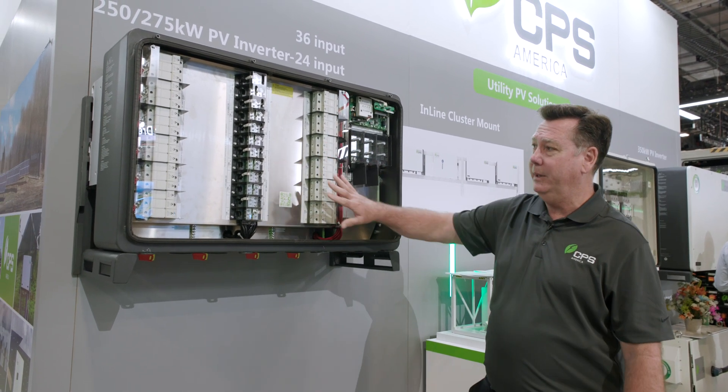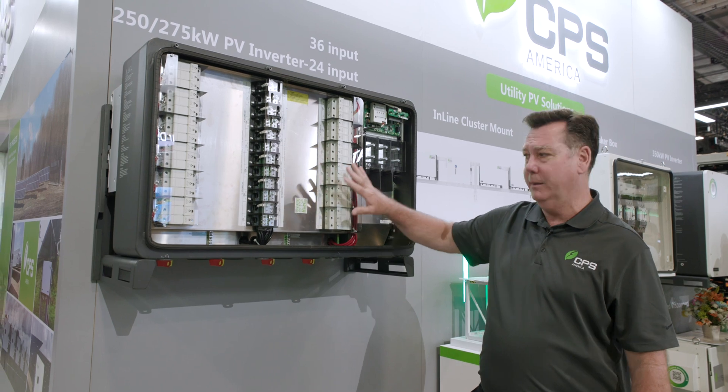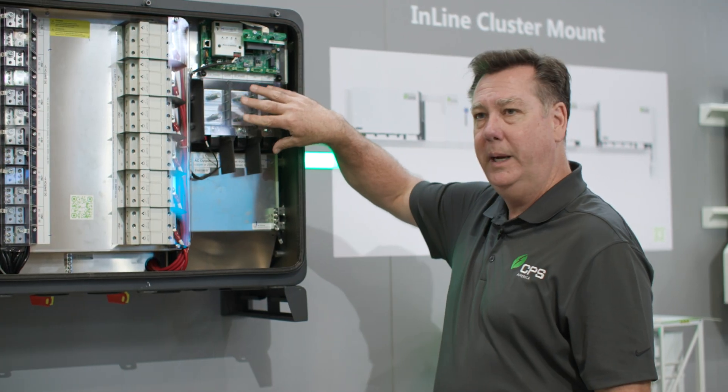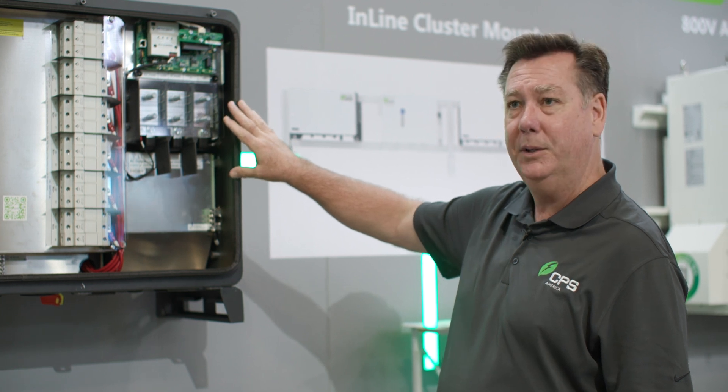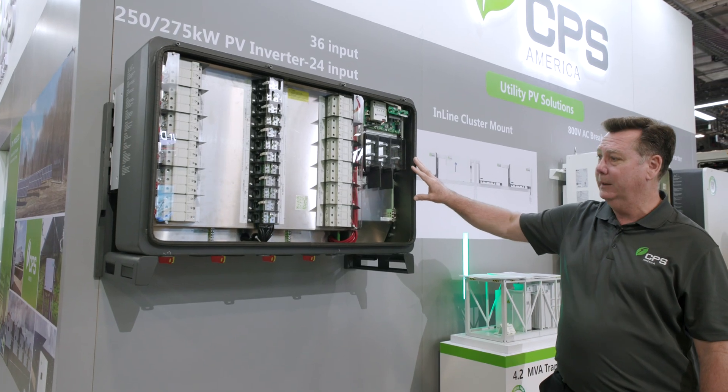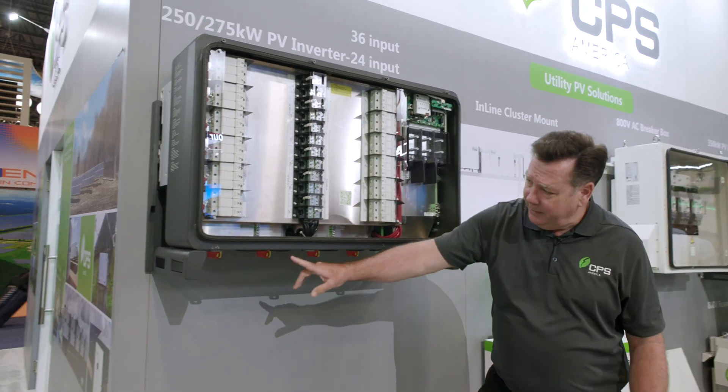This one is showing the 36 fused input option. The AC output terminal is here, and it will accept up to 800 kcmil conductors, both aluminum and copper.